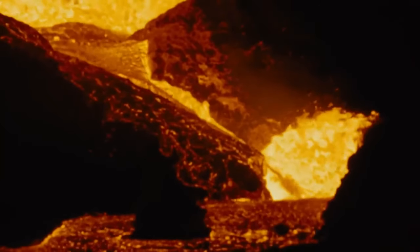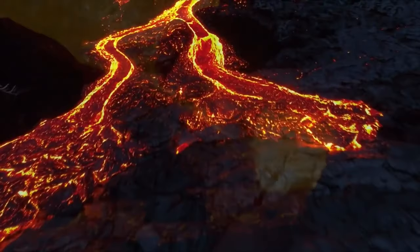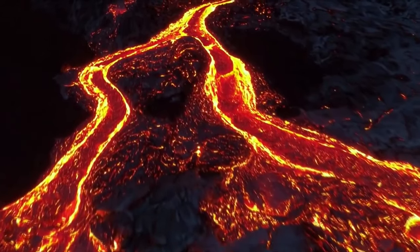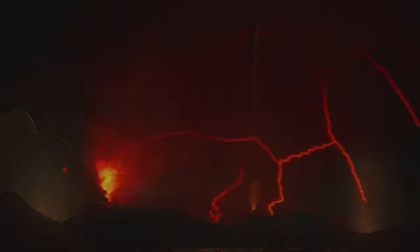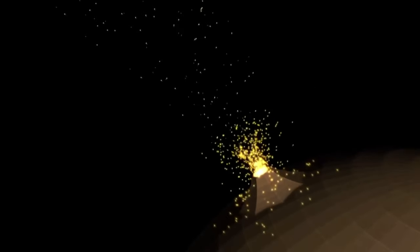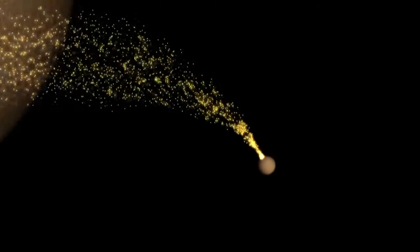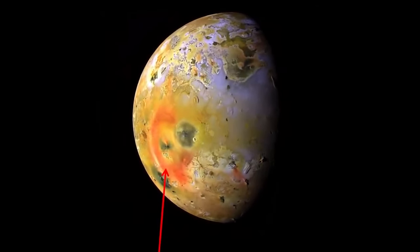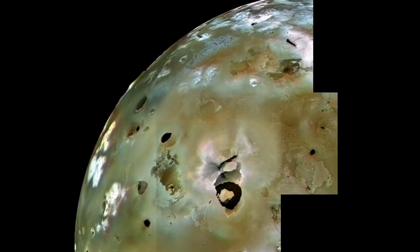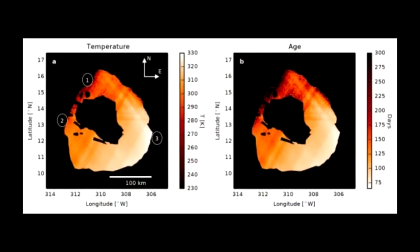The space probe Juno made the first of nine planned flybys of Io. During two of these flybys, the device will fly to about 1,500 kilometers from Io, on December 30, 2023 and February 3, 2024. Juno will study how volcanic eruptions interact with Jupiter's powerful magnetic field and influence the occurrence of polar auroras. Io is arguably one of the most captivating moons we know — the fourth largest moon in the solar system and the densest of those known, with the most volcanically active surface.